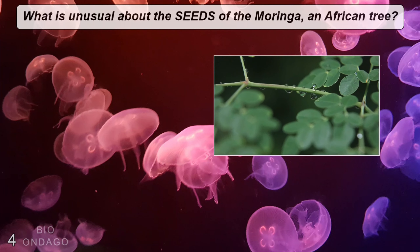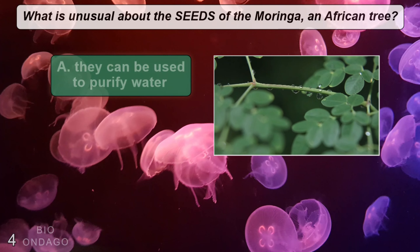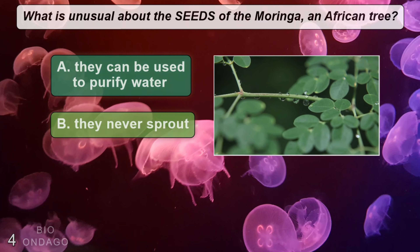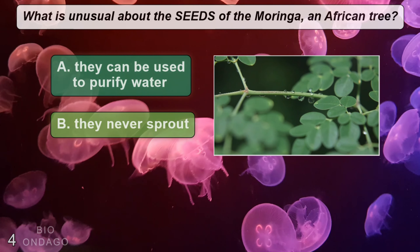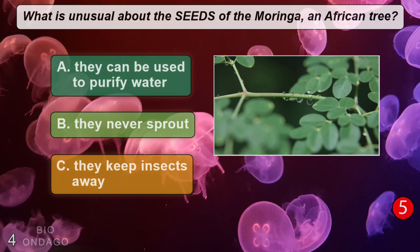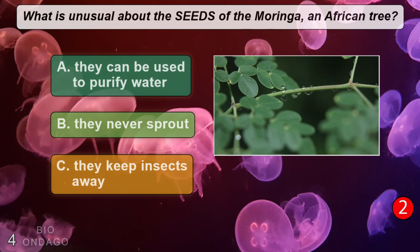What is unusual about the seeds of the moringa, an African tree? A: they can be used to purify water, B: they never sprout, C: they keep insects away. The correct answer is A, they can be used to purify water.